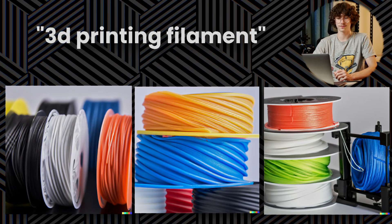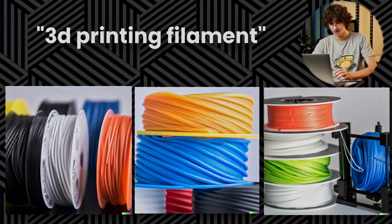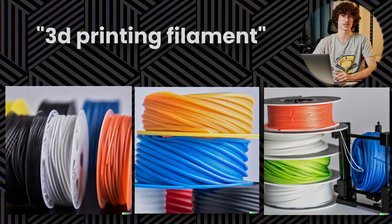Finally, we've got 3D printing filament. At first glance it looks pretty normal, but the diameter is a bit funny for some of them, and you wouldn't be using them for printing any time soon.